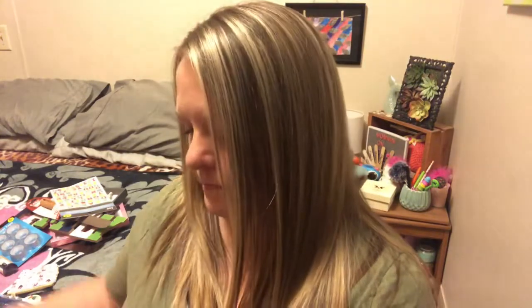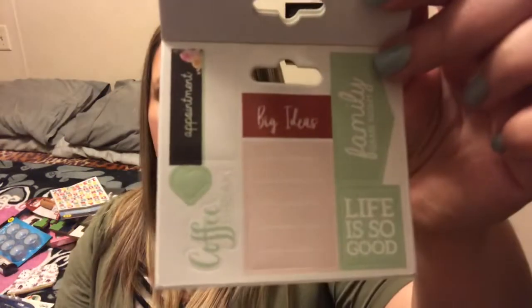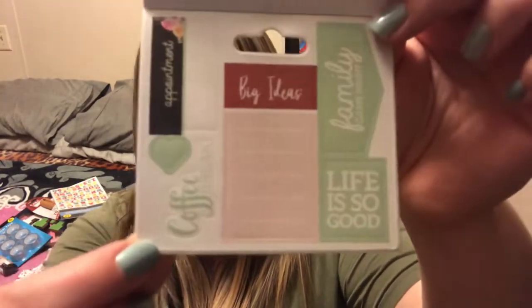And then the mom life one has: to-do, note, chores, love, now, later — a lot of them are similar. Two pages of that. This one says: pack lunch, doctor, appointment, dentist, important, field trip, concert, practice, game, report cards, no school, chores, eye doctor, haircut, buy lunch — two pages of those. And then: appointment, coffee break, big ideas, family game night, life is so good. I love that coffee one. You guys know I'm all about that coffee life.